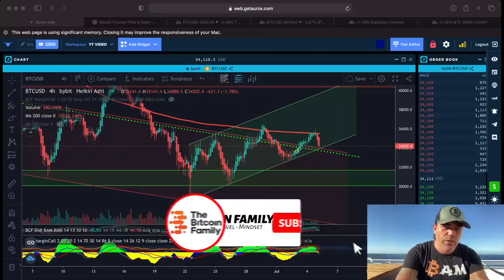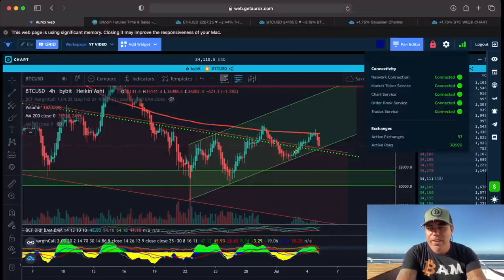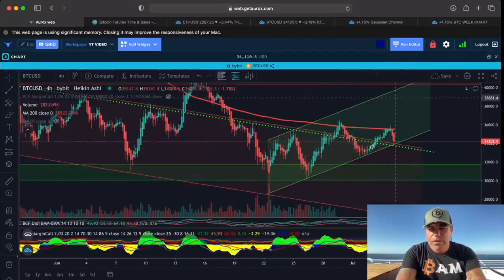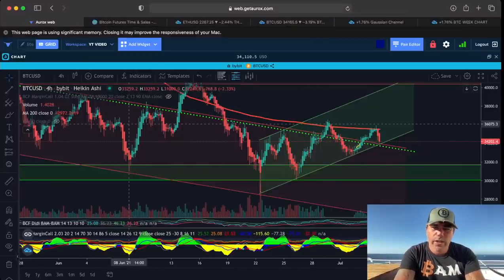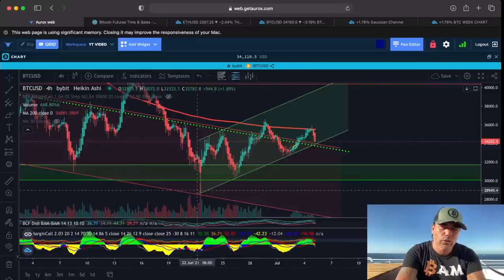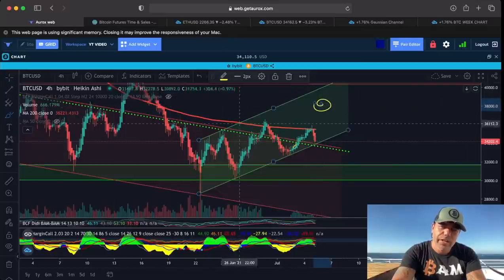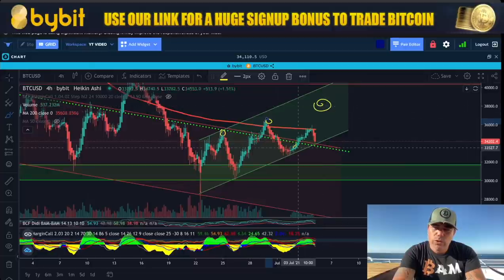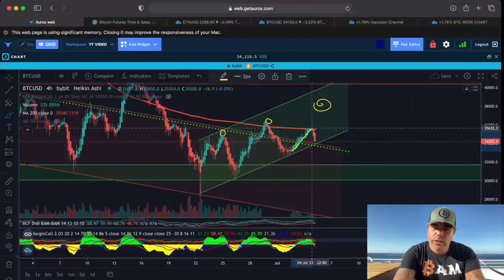Here we have this beautiful chart. Let me make it a little bigger so we can see the four-hour chart. On this four-hour chart, you can see we were trying to create a new high that I talked about over the weekend — we need a higher high and another higher high. We tried, we broke out of the red channel, we went all the way up, and then we found resistance and came back down.